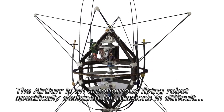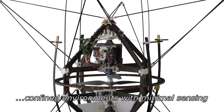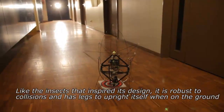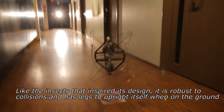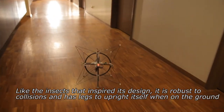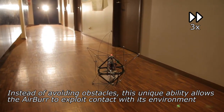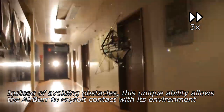The Airbur is an autonomous flying robot specifically designed for missions in difficult, confined environments with minimal sensing. Like the insects that inspired its design, it is robust to collisions and has legs to upright itself when on the ground. Instead of avoiding obstacles, this unique ability allows the Airbur to exploit contact with its environment.